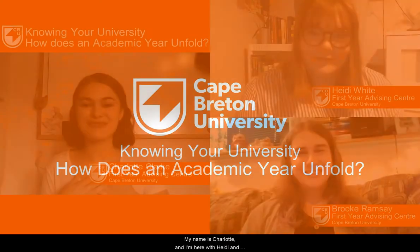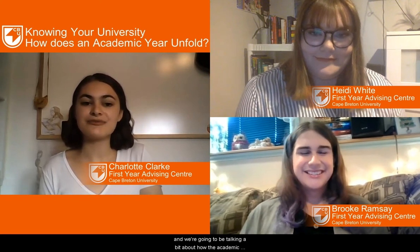Hi everyone, welcome back. My name is Charlotte and I'm here with Heidi and Brooke from the First Year Advising Centre, and we're going to be talking a bit about how the academic year will unfold.